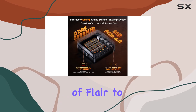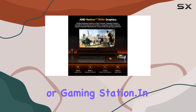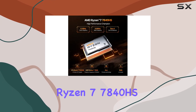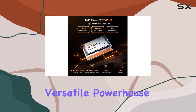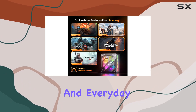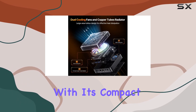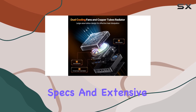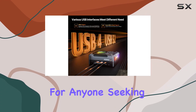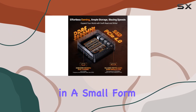In summary, the Asimagic AM18 Ryzen 7 7840HS mini PC is a versatile powerhouse that excels in gaming, multimedia editing, business, and everyday computing tasks. With its compact design, impressive specs, and extensive connectivity options, it's a game-changer for anyone seeking performance and flexibility in a small form factor.